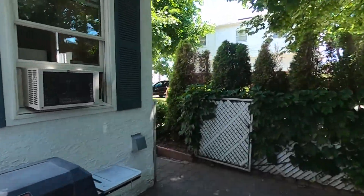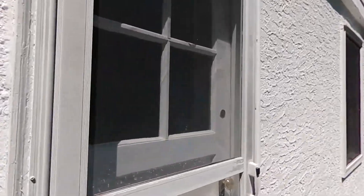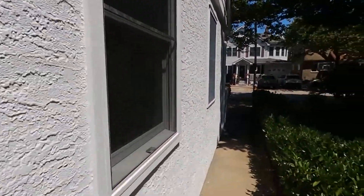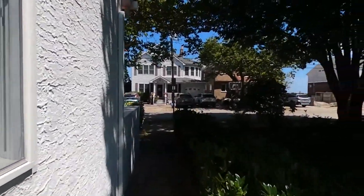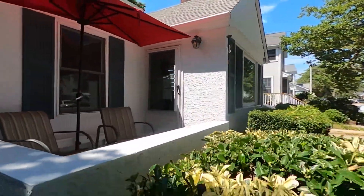I'll make my way back around to the front. We'll go inside. Here's an entrance to the kitchen. Beautiful front porch.